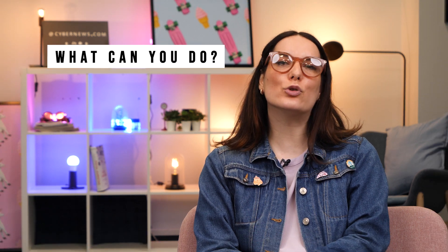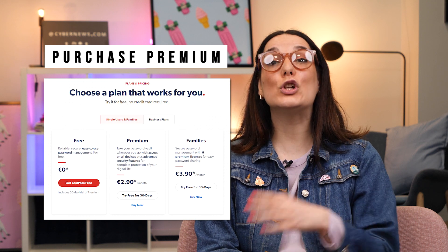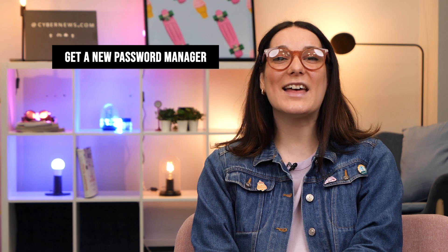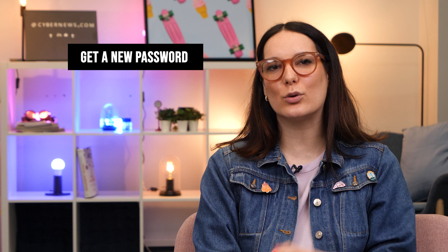Now what are the options for those users? The obvious one is to switch to the premium package, or if you're looking to switch to another password manager altogether, I totally get it. Thankfully there are plenty of decent LastPass alternatives, so please do not skip a password manager altogether.